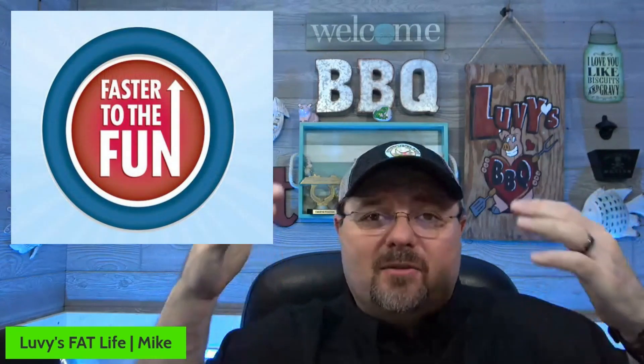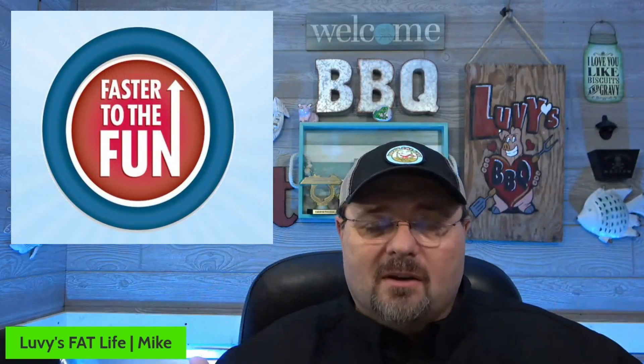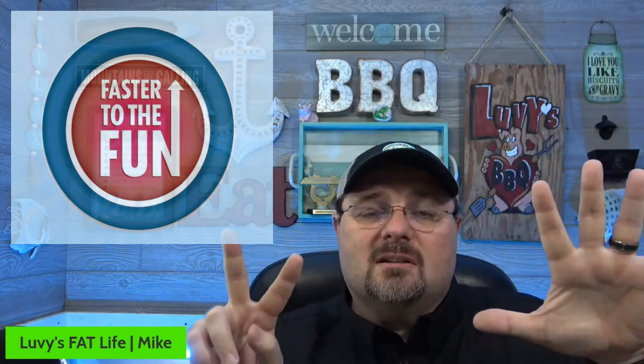Hey, what's up everybody! Mike Lovelace with Luvy's Fat Life. Just a couple days ago it came out that Carnival's Faster to the Fun is back. Have you ever had Faster to the Fun? We have — we absolutely love it — and we're going to go over seven things that you get with Faster to the Fun and why we like it.